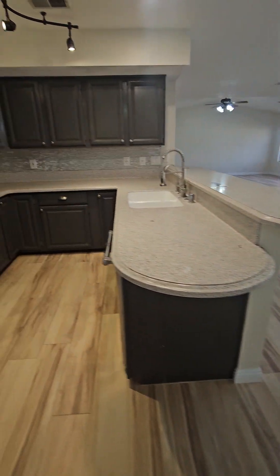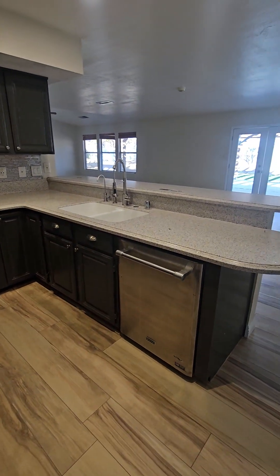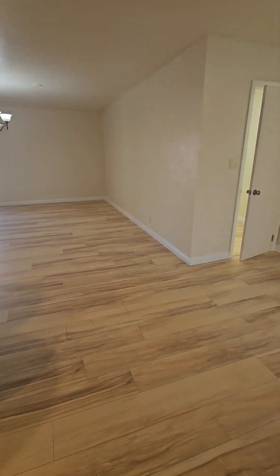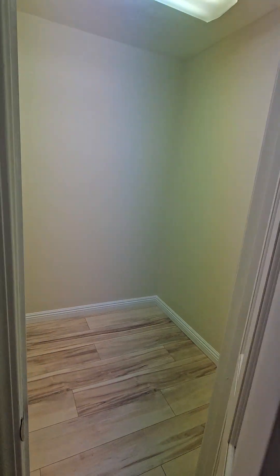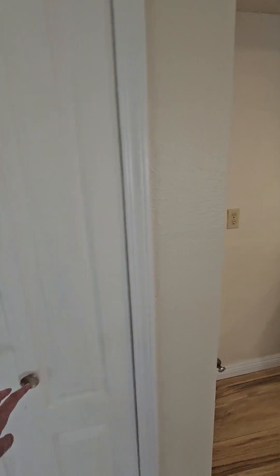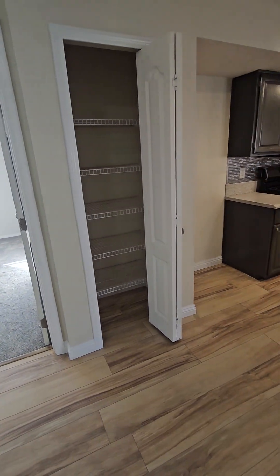There is a full bar here. You would have to provide a refrigerator for this listing as well. Off the kitchen you have a large pantry storage option, and there is also another pantry storage option located nearby.